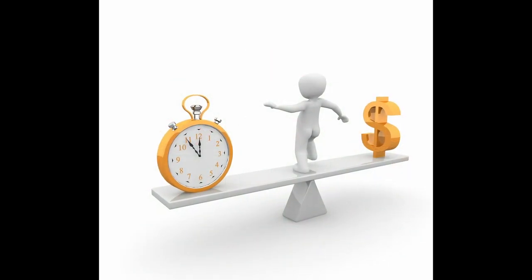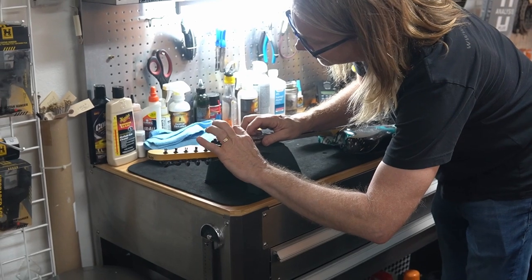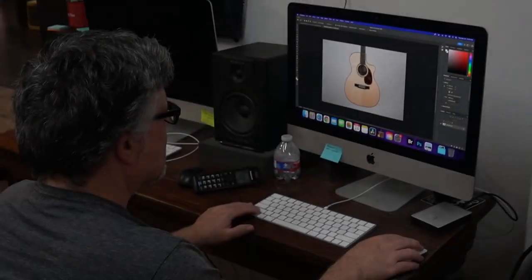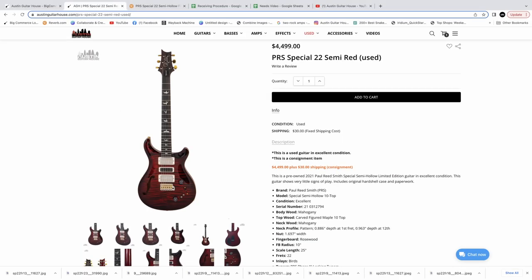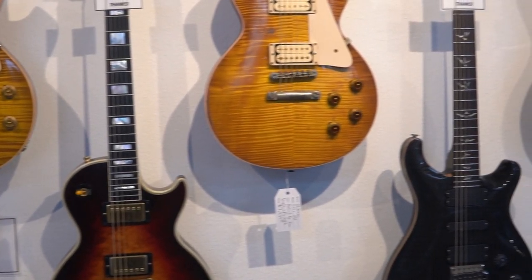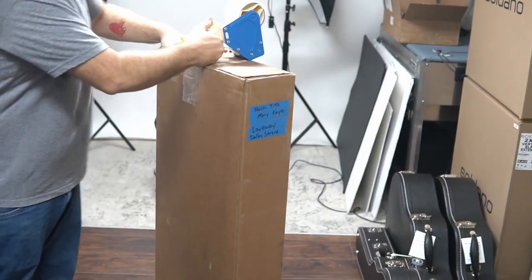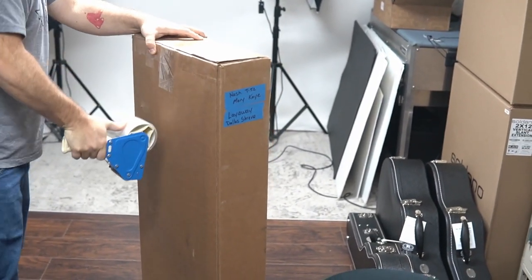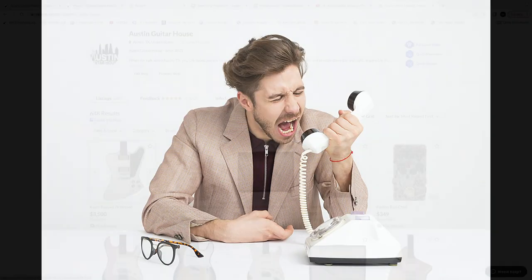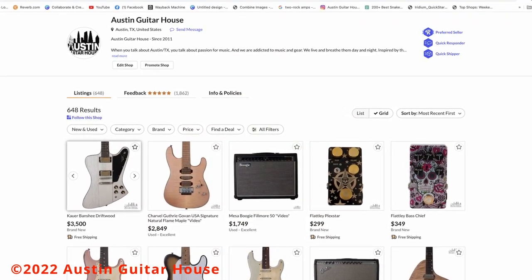And that's before factoring in what your time is worth. For that extra 10 percent, we test your item, clean and photograph it, edit it in Photoshop, create a professional quality listing on our website and Reverb, have it displayed in our awesome showroom, pack your item properly, and ship it in an appropriate carton, fully insured — and if there's an issue, we'll deal with that too.